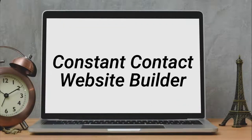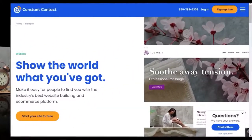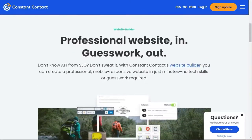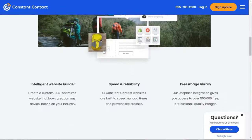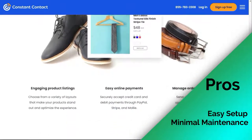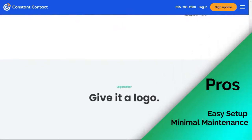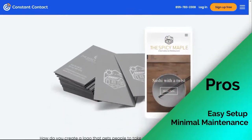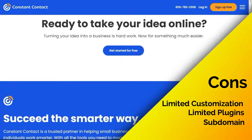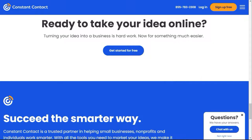While Constant Contact is known for being one of the most popular email marketing services, it's also one of the best blog sites. Their AI-powered website builder called Constant Contact Website Builder allows you to create a blog within minutes — you can sync your Facebook page or answer a few questions and it will build a site for you. It's a fully hosted platform managing hosting, security, and backups. On the downside, customization capabilities are limited and there aren't many third-party integration plugins like WordPress. Constant Contact Website Builder offers a free plan with a subdomain; a custom domain requires upgrading to a paid plan.